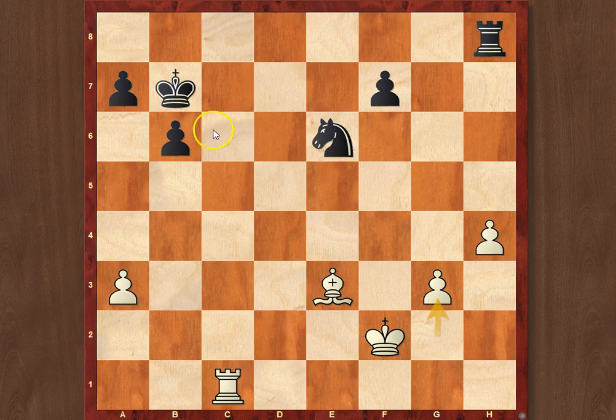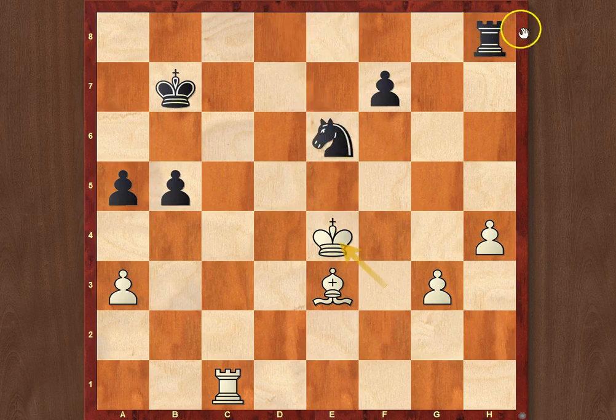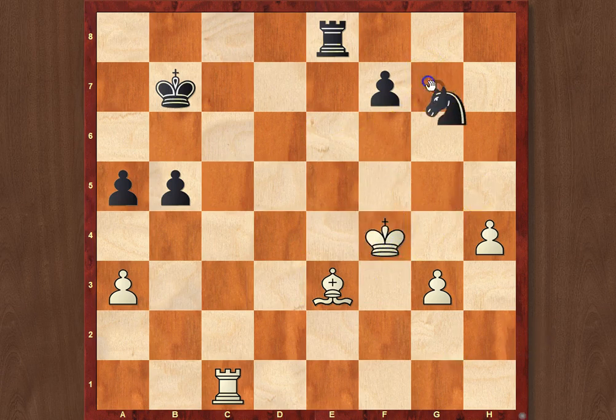Of course, Black tried to get some counterchances on the queenside by means of b5, Kf3, and now a5. Just Ke4 was played — my apologies, Rxe8 instead. And the problem is that here Ke5 is not possible — well, it's possible, it just doesn't lead to anything good after Ng7 check. The bishop is pinned, and if you go here, there's an idea of Ngh5, Ng3, so it doesn't really work.